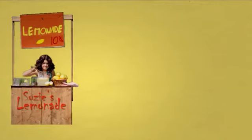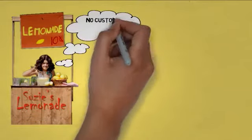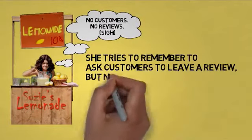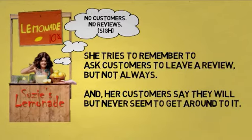Meet Susie. She's the owner-operator of Susie's Lemonade Stand, and she's got a problem: not enough customers and no reviews. She tries to remember to ask customers to leave a review, but not always, and her customers say they will but never seem to get around to it. So she spends a lot of alone time with just her and her lemonade.